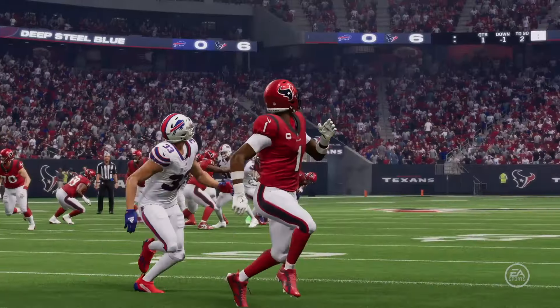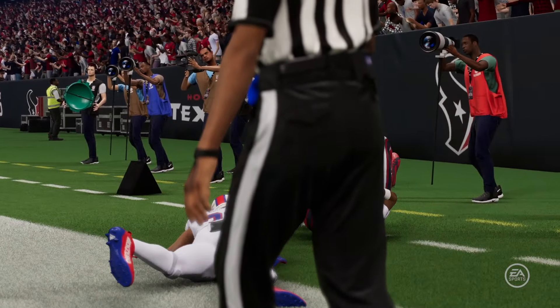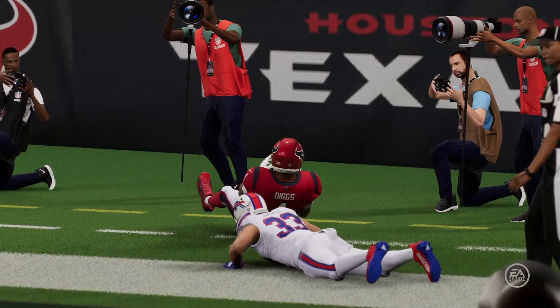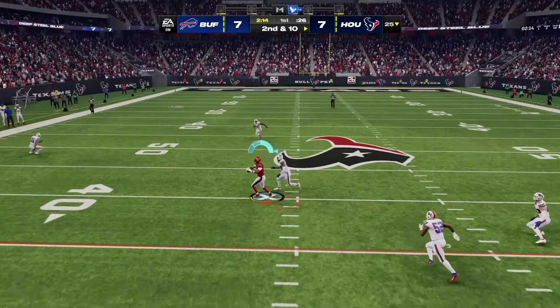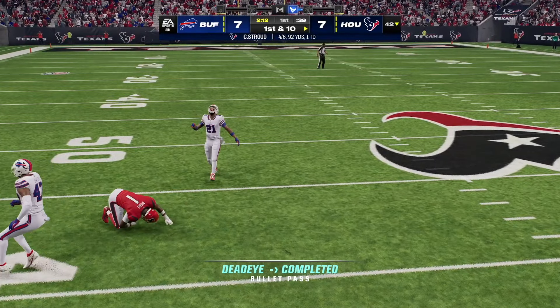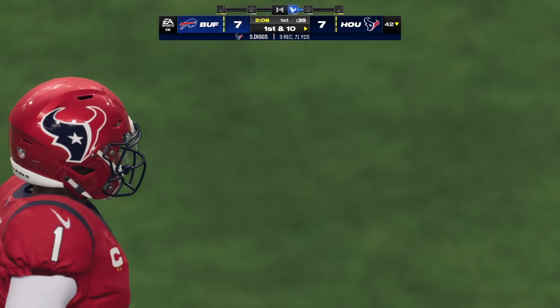Well, with this rookie QB, we talk a lot about his ball placement and how good he can be at laying it right in there. Stroud looking to throw. And Diggs has it — they get him down, but not before he takes it across the 40-yard line.